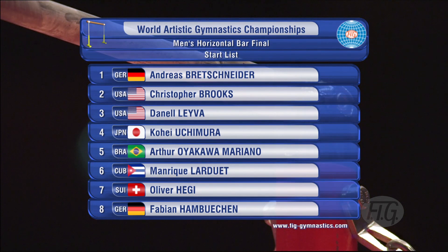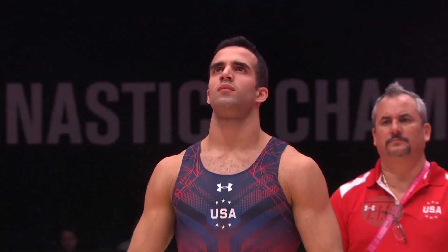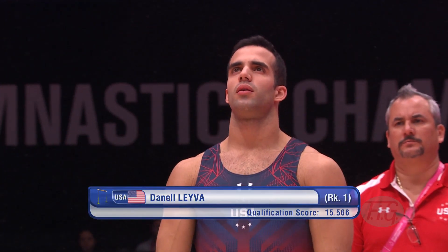Always an exciting final. We've got two American gymnasts in there, and of course Kohei Uchimura — that guy from Japan who wins a lot of golds. But first up, it was Danell Leyva, came into this ranked in first, with his coach and dad in the background.